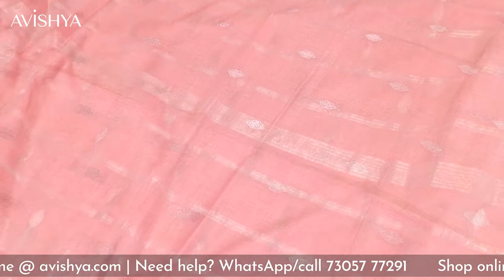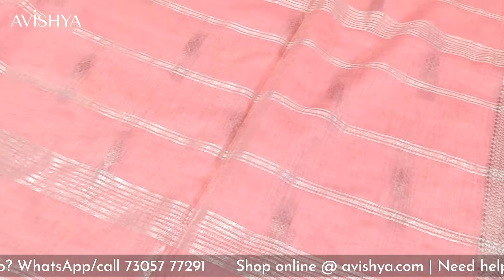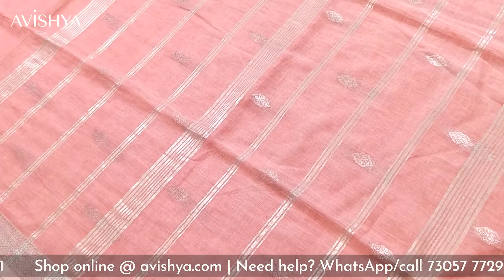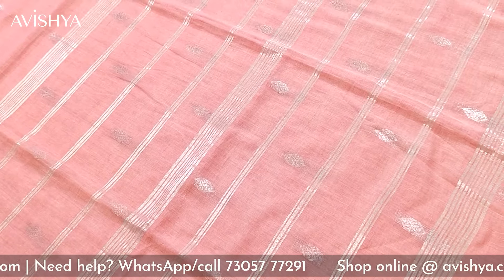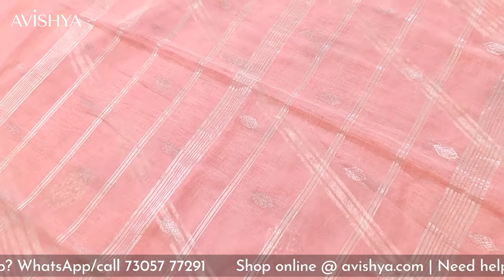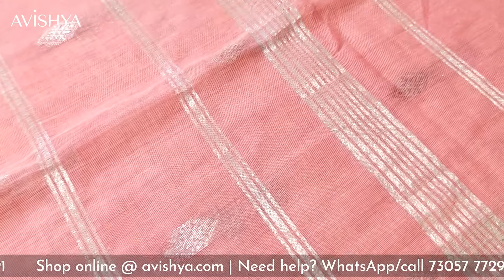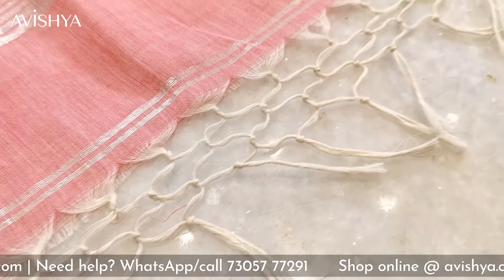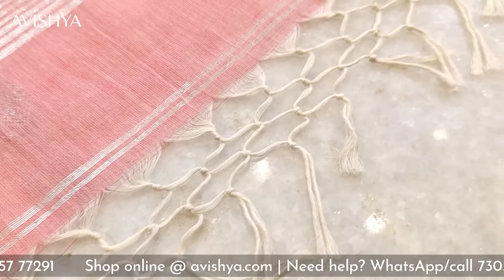Now let's see what the pallu looks like. Gorgeous pallu — lovely with parallel silver zari stripes running throughout. Some of them are broad stripes with multiple stripes within. There's a combination of thick stripes as one pattern and three stripes as another pattern, alternating with each other. In between, the beautiful silver booties which are there in the body are continuing in the pallu as well. Both sides have borders and at the end lovely tassels have been woven. The pallu looks really classy, elegant and stylish with the tassels.